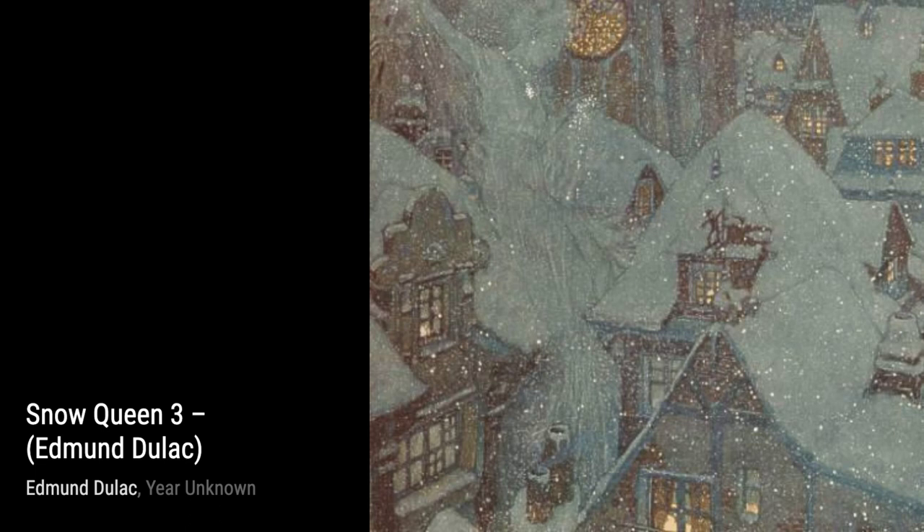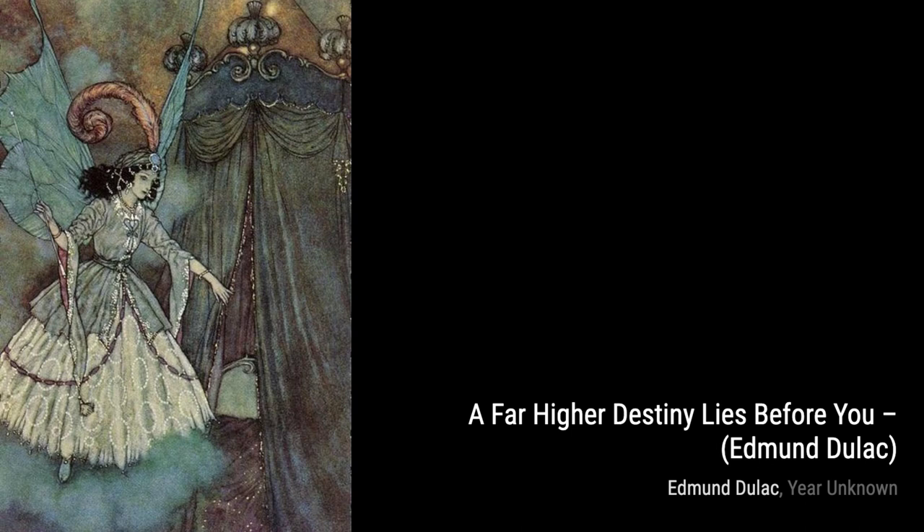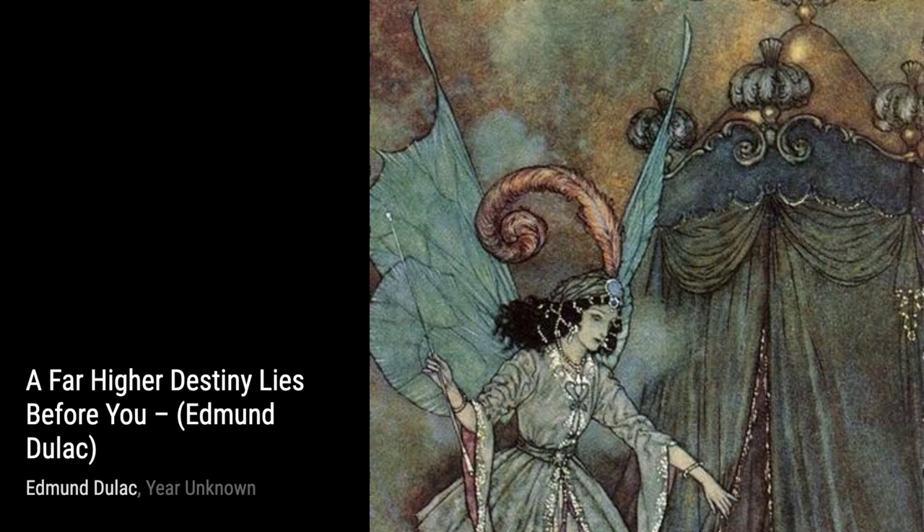Lastly, we have Untitled 1149 and Untitled 9114. These two artworks showcase Duloc's versatility as an artist. Each piece tells its own unique story, inviting us to interpret and appreciate the beauty within.